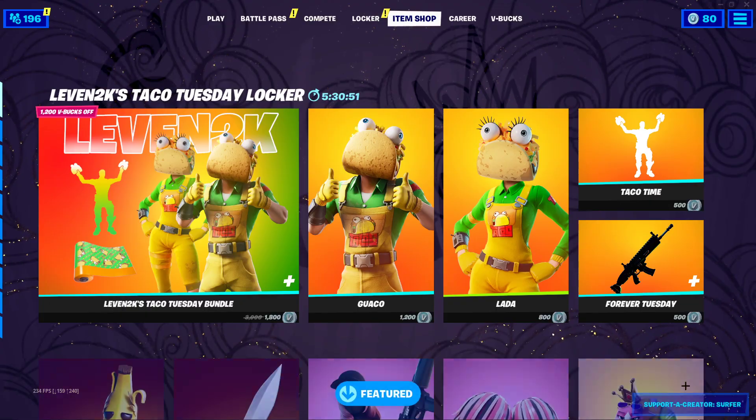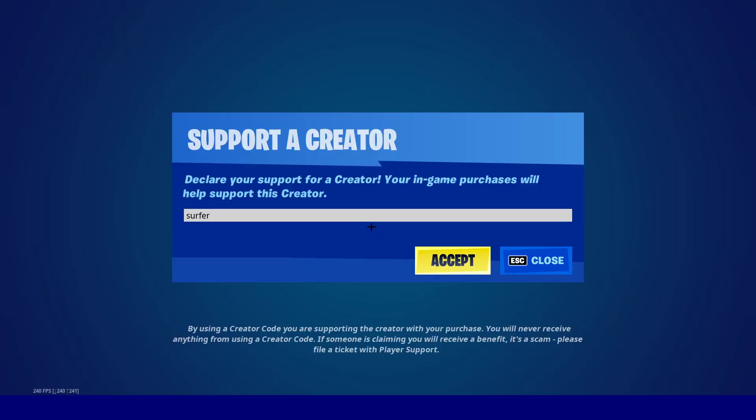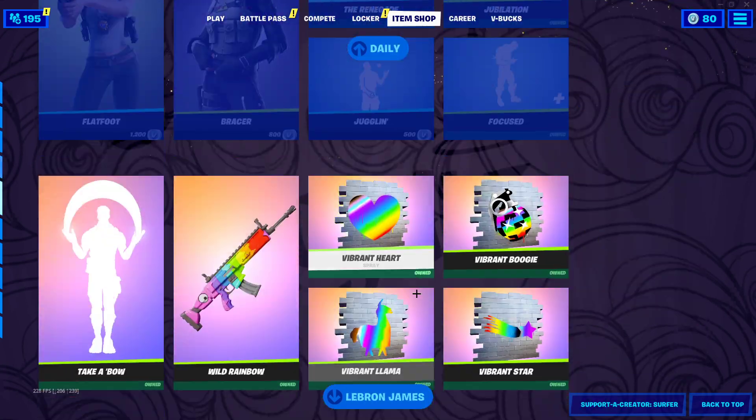If you could use my Support-A-Creator code 'Surfer' — hashtag ad — I'd really appreciate that, as it does help me out a ton. Send me proof you're using it and I'll feature it in a video.